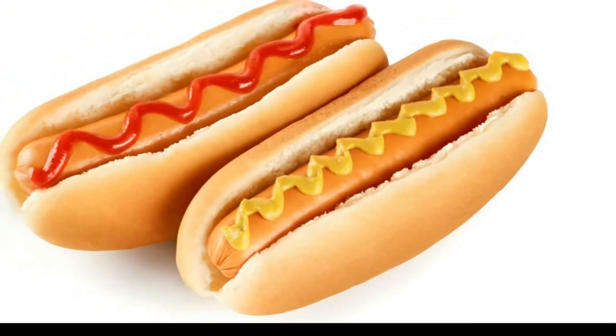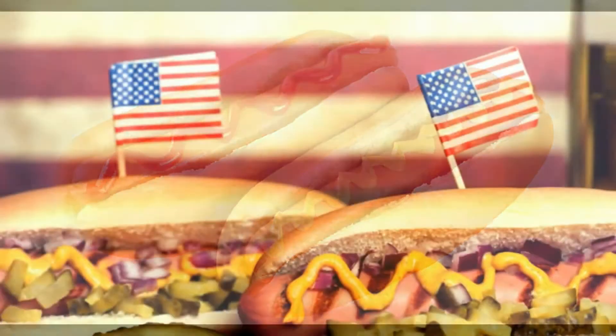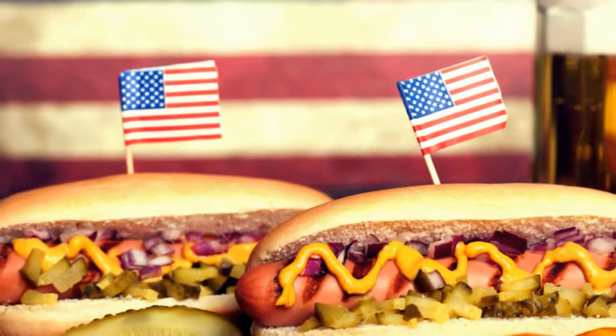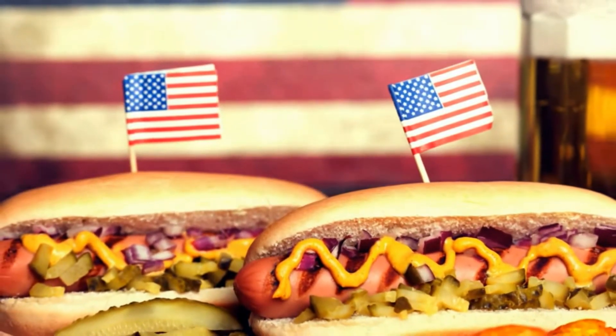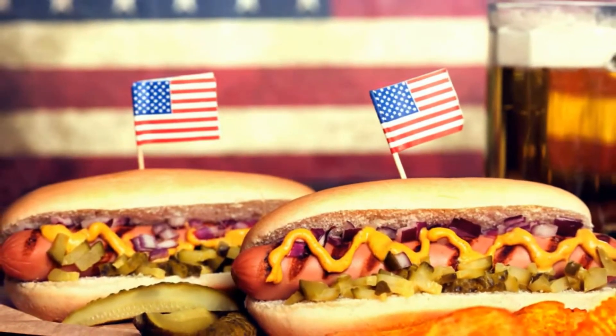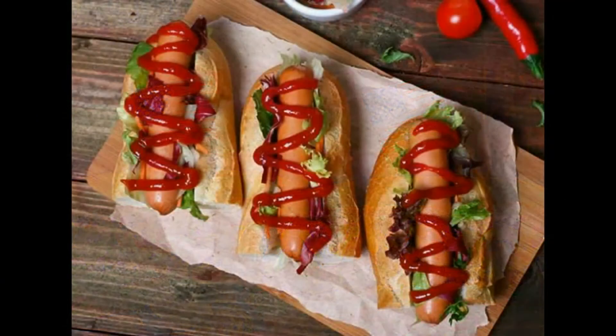Oggi gli hot dog sono dappertutto. In America ebbero una vita diversa. Un certo Harry Stevens, il quale doveva distribuire roba da mangiare durante le partite di football americano, creò dei panini allungati con dentro dei wuster. All'inizio si chiamavano Red Hot.